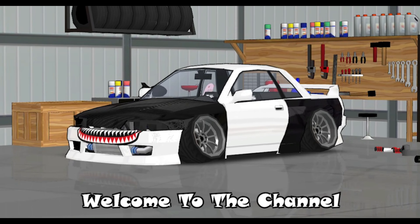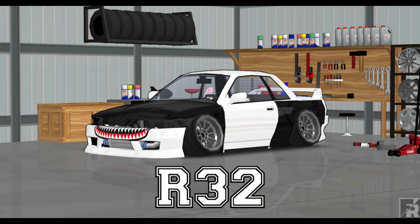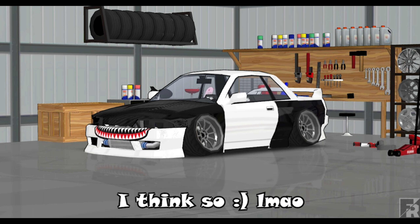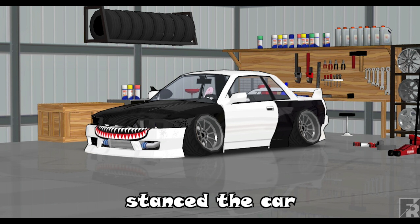Welcome to the channel, first car of the day. We got a horrible front bumper and that's an R32, I think. Okay, that's the R32. We'll just lower the car, full max camber, and just stance the car.